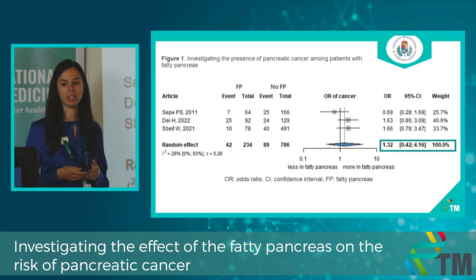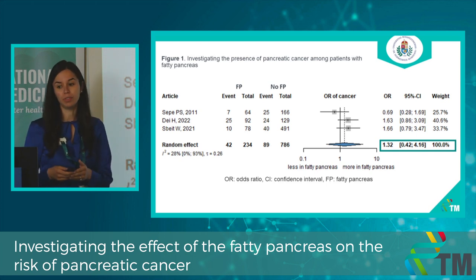Here you can see our results. We investigated the presence of pancreatic cancer among patients with fatty pancreas. I would like to highlight that early detection is really important, because patients mostly present at a late stage of diagnosis.